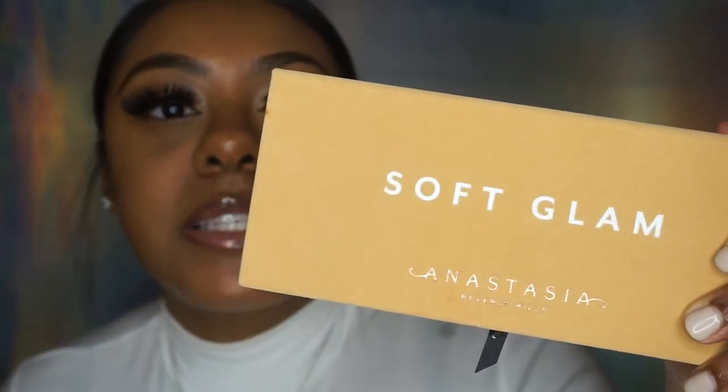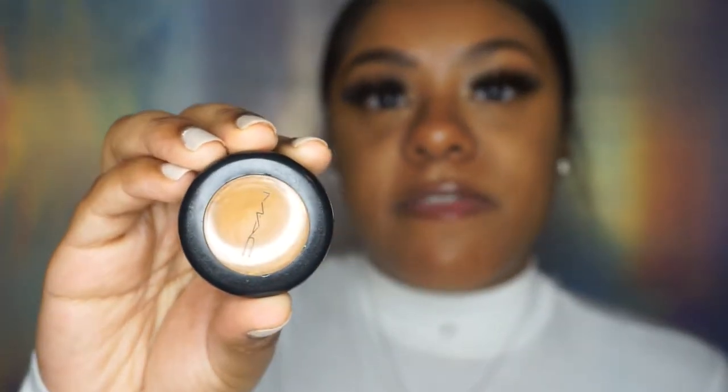I mentioned those two products because I haven't even opened them yet and I'll be using them in this look today, so it's kind of like a first impression slash highlighting and contouring video. I'm starting off with my face more than halfway done — I have on foundation, lashes, and everything. On my lids I used my Anastasia Soft Glam palette, which I got three or four months ago and hadn't used until last weekend. It's bomb, I love it.